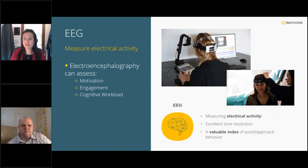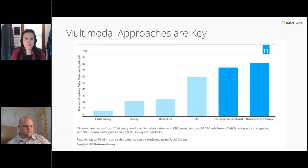A multimodal approach is so important to get at the different nuances of decision making. This was demonstrated in a study done by Nielsen Consumer Neuroscience in 2016, where multiple participants were shown ads for consumer goods across different product categories to determine which combination of tools was most predictive of in-market sales. Looking at each tool in isolation — facial coding, survey, biometrics including GSR and EEG — the most predictive combination was all neuroscience measures together combined with survey. This was a very powerful study and is a real testament to how powerful a multimodal approach using different sensors in the right combination can be.